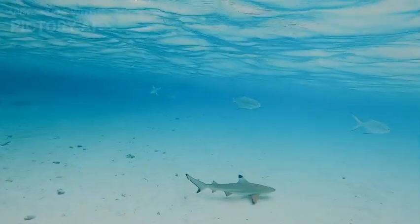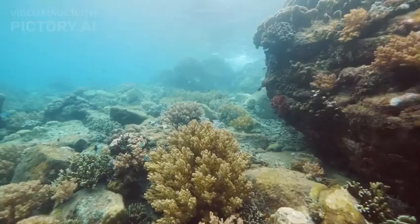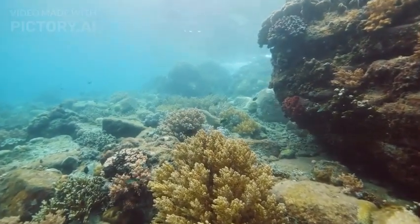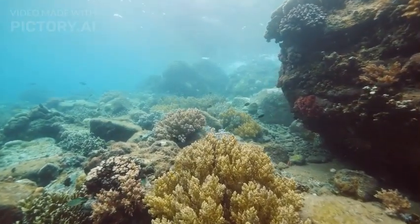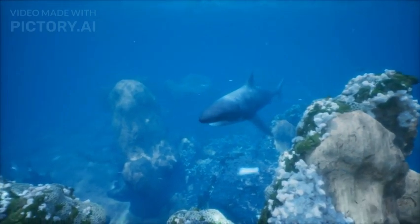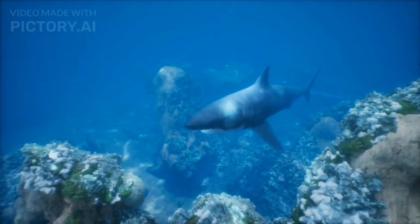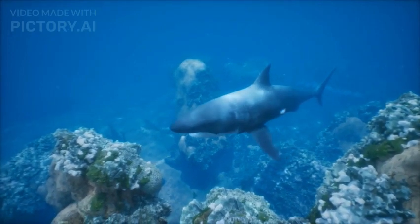Deep-sea mysteries: The Goblin Shark serves as a reminder of the mysteries that still exist within the ocean's depths. Its unique appearance and adaptations highlight the incredible diversity of life in the deep-sea ecosystem. The Goblin Shark's unusual appearance and deep-sea habitat make it a captivating and mysterious creature that continues to intrigue marine scientists and enthusiasts alike.